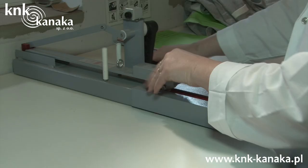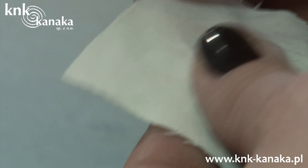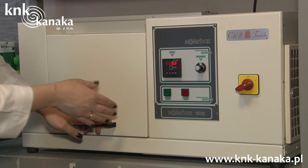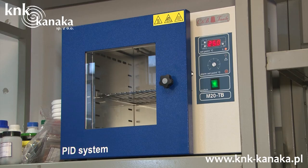We have the following devices: Spectrophotometer, Martindale, Solarbox, Perspirometer, Croc meter, Laboratory dyeing machine and color assessment cabinet. The laboratory defines the resistance of dyed products to UV radiation, sunlight, artificial light, and resistance to abrasion, peeling and crocking.